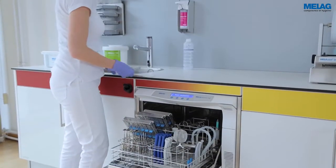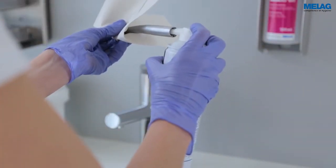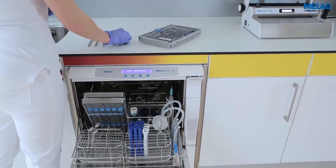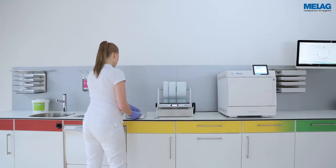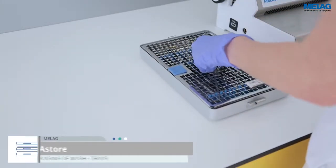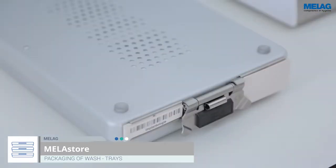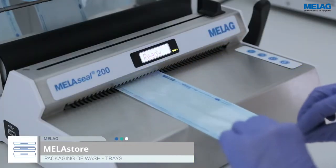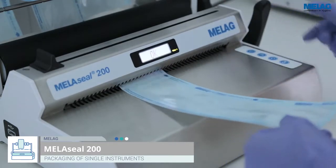Handpieces and turbines in particular require specialist care in lubrication in compliance with the manufacturer's specifications. Surgical instruments have to be wrapped for the sterilisation. The use of MeLag Store trays and MeLag Store boxes optimises workflows, leading to considerable improvements in working safety, reproducibility and efficiency. Individual instruments are wrapped in MeLafol.